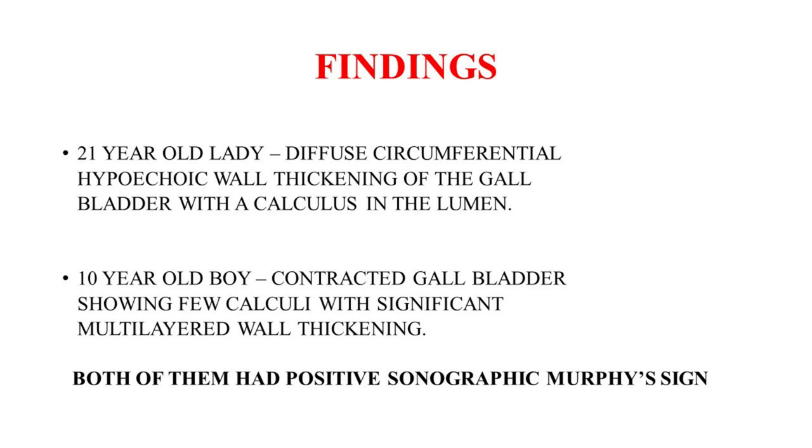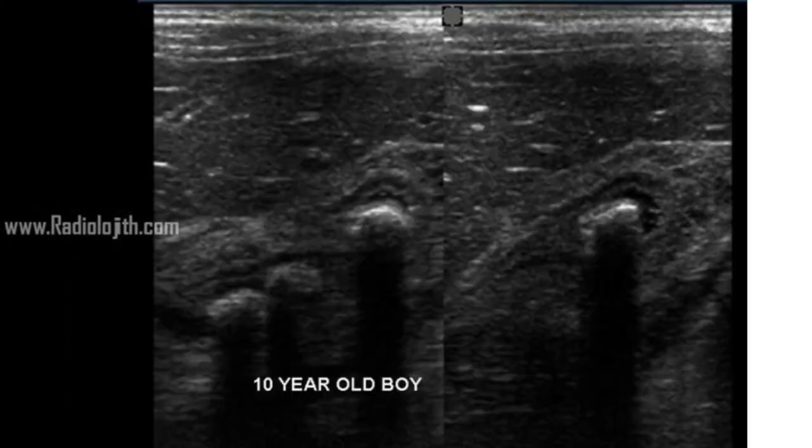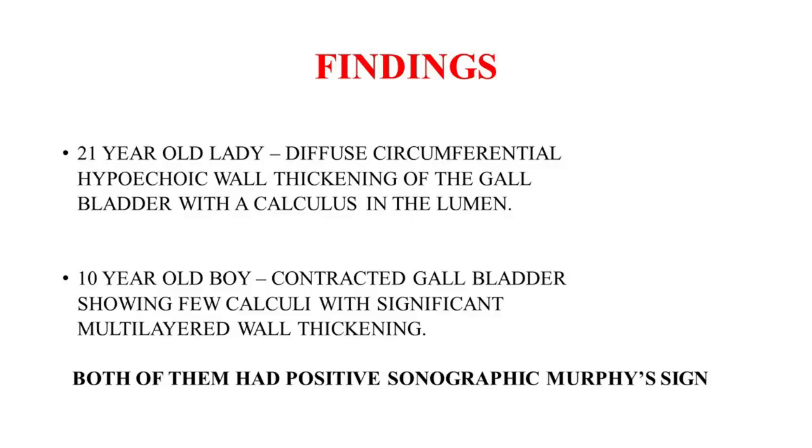In the lady, there is diffuse circumferential hypoechoic wall thickening of the gallbladder with a calculus in the lumen. In the 10-year-old boy, there is a contracted gallbladder showing few calculi with significant multi-layered wall thickening. Remember, both of them had a positive sonographic Murphy sign.